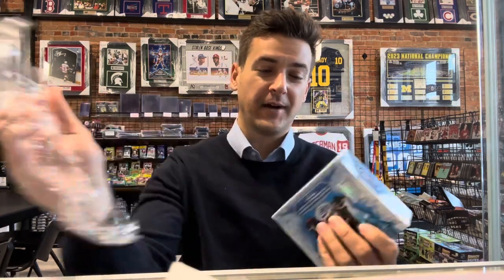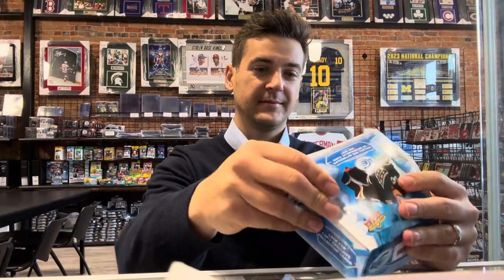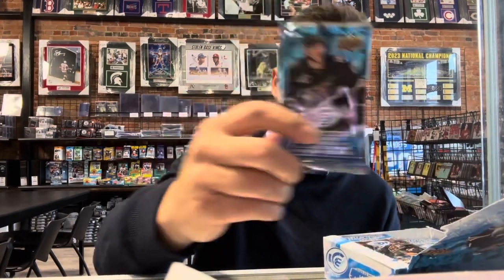Hope everybody's doing well. Wings are hot — great month of January. Get a little bit of a break with the all-star break and the bye week. Wings are hot right now. Ovechkin's on top — those throwback jerseys.